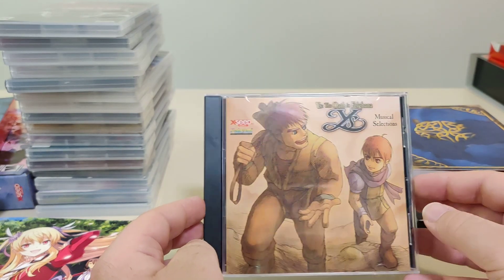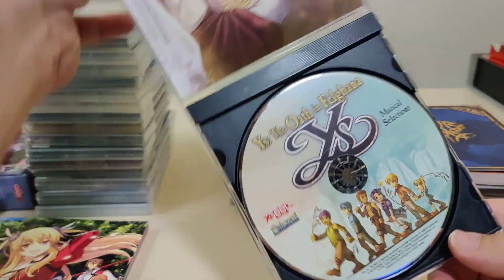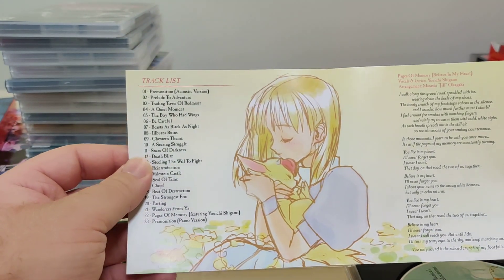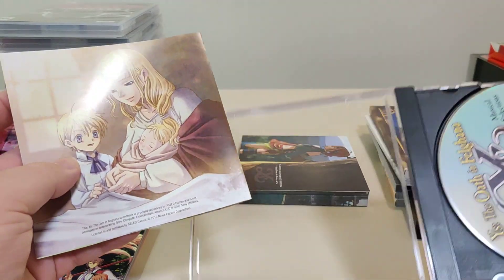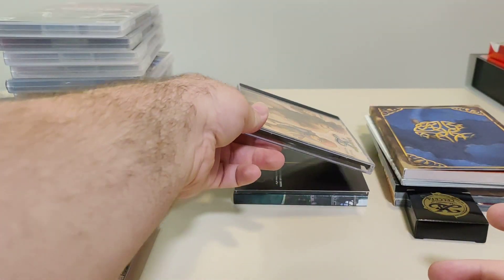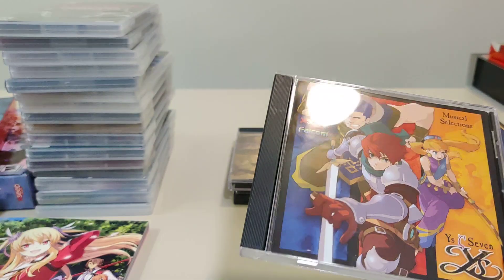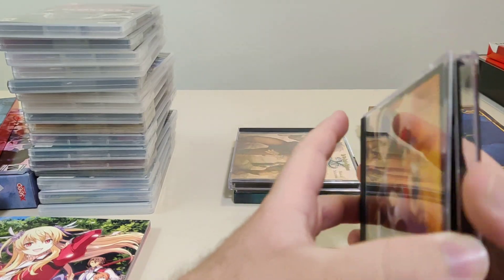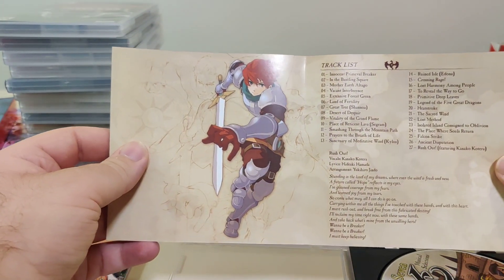We also got Ys: The Oath of Felghana Music Selection, which I believe came with a PSP release. It's got a nice disc, a paper insert with nice little artwork, track list, vocals, and lyrics for one of the songs. I love that they had a lot of Ys merch available on their site. Unfortunately they didn't have anything for any other Kiseki releases — I would have loved to get some stuff from their PSP release. We also got the Ys VII soundtrack with a nice disc, track list, and lyrics. Hopefully some of these games will make their way to Switch besides Ys 7, 8, and Origin.